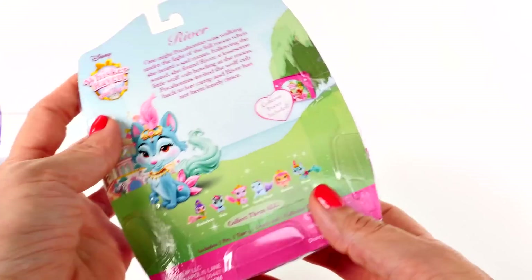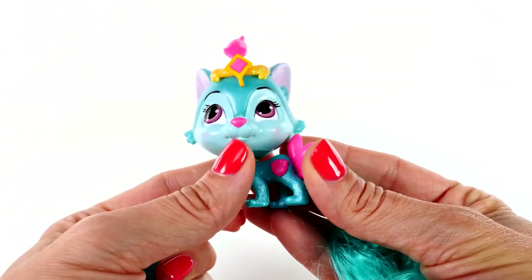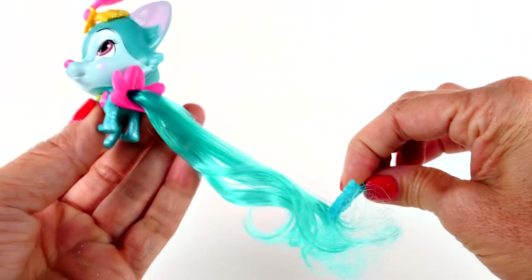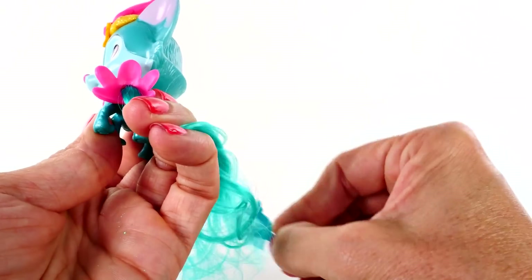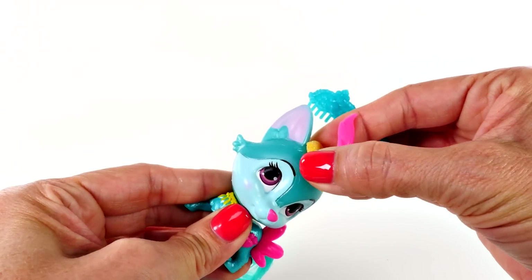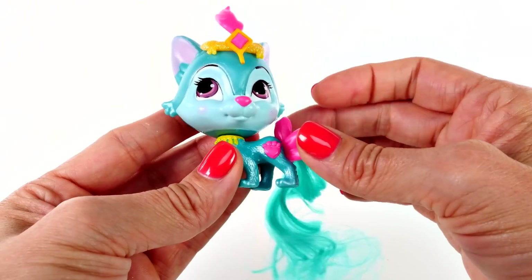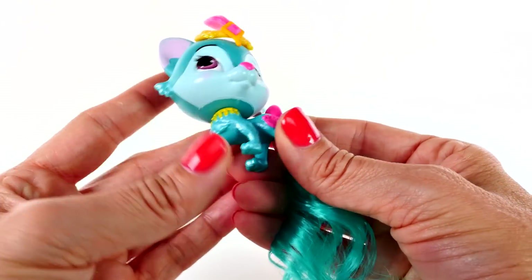And speaking of the standard size pets, let's take a look. This is River the Wolf Cub. Look at this cute little comb and a removable tiara. River belongs to Pocahontas.